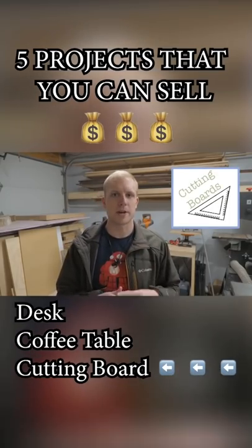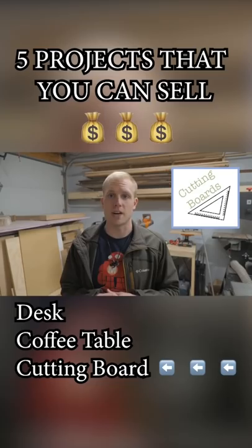Next up on the list are cutting boards. You've seen us make a bunch of cutting boards on this channel, and that's just because they sell really well.